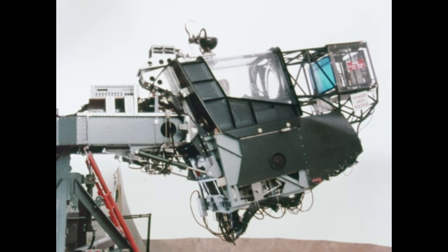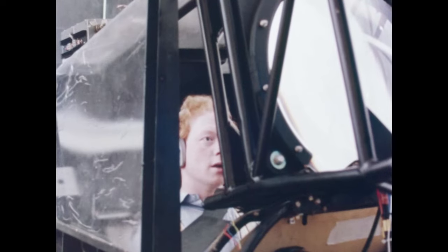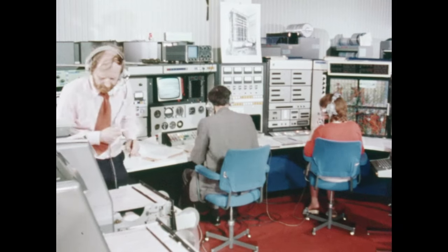As in many other programmes of research, work on active control follows the classic RAE pattern of taking mathematical simulation one stage further into flight simulation, this time with a pilot in the loop to provide informed feedback before trials in the air.